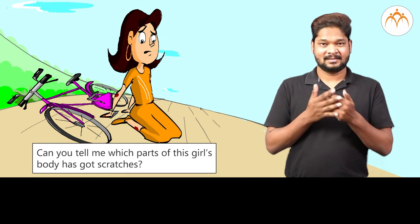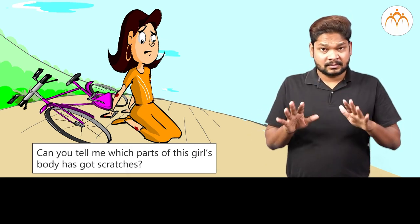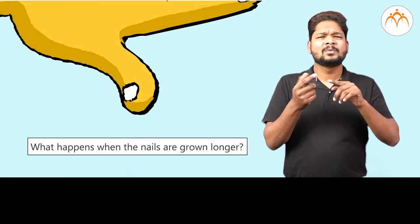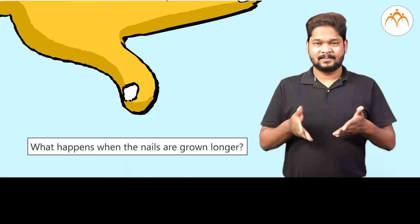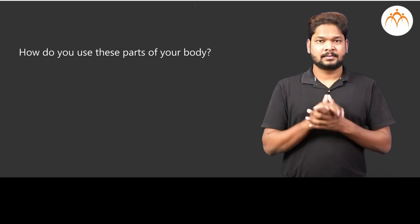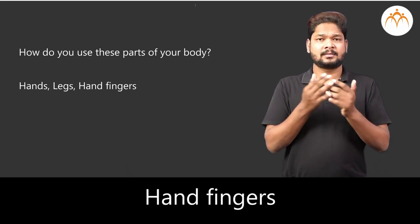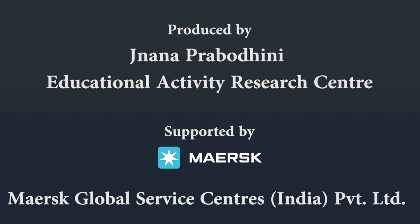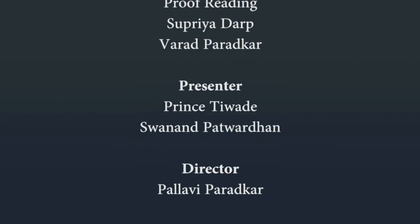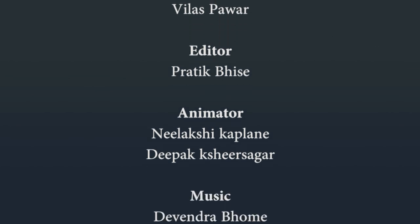Exercise: Can you tell me which parts of this girl's body have got scratches? What happens when the nails grow longer? How do you use these parts of your body — hands, legs, fingers? We can do many more things with them.